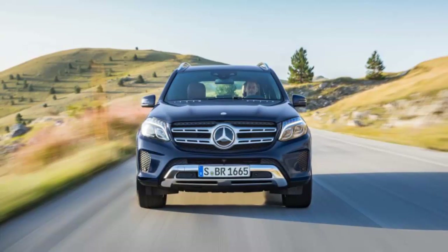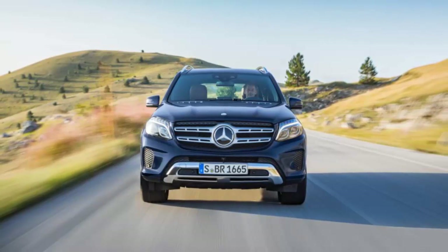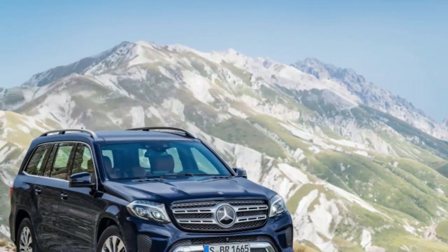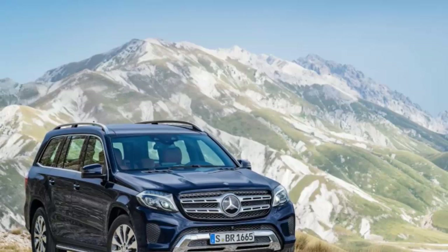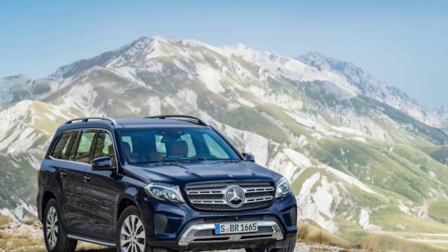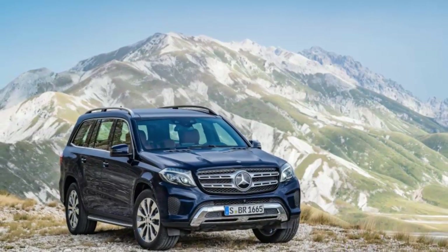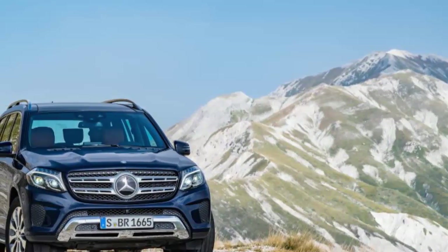Should you buy a 2017 model or wait for the 2018? The 2017 is all-new, so aside from maybe some new paint colors, expect no noteworthy changes for 2018, although prices are almost certain to increase. There are four models: the base GLS 350d (D for diesel), the V6 GLS 450, the V8 GLS 550, and the V8 GLS 63 tuned by Mercedes-AMG performance division. We applaud Mercedes for positioning the GLS 350d as both the least expensive and most fuel-efficient model.